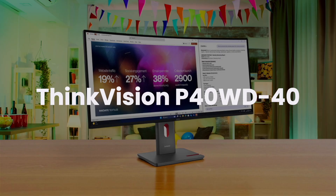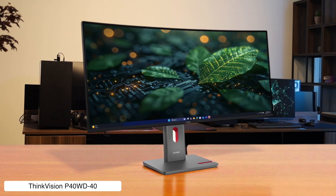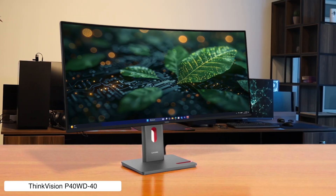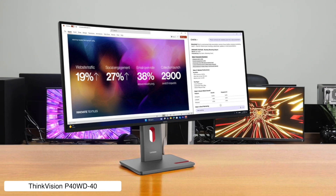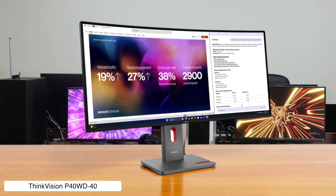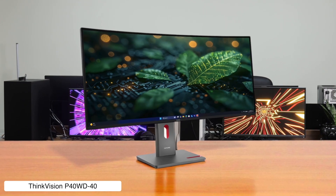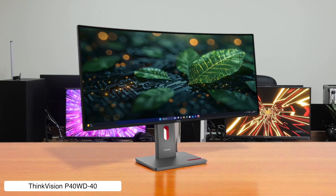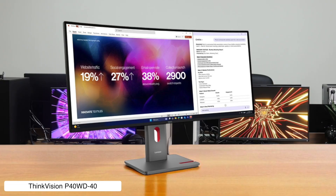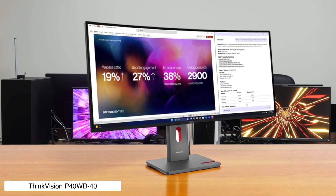ThinkVision P40W. This absolute unit of a monitor gives your Mac Mini a 39.7-inch ultrawide 5K2K canvas to play with, boasting a buttery smooth 120Hz variable refresh rate and a built-in Thunderbolt 4 docking station with more ports than a pirate-themed convention. The only downside is you'll need a desk the size of a small island to fit this beast, and its 400-nit brightness, while decent, gets outshined by the pricier Apple Studio Display.